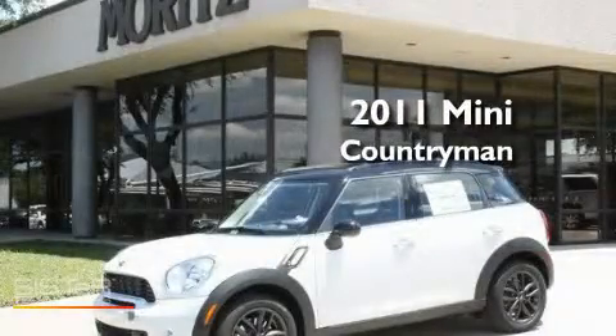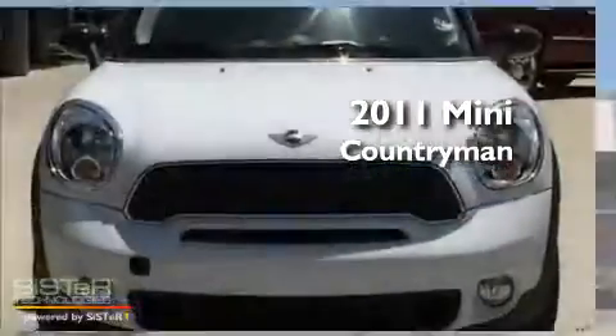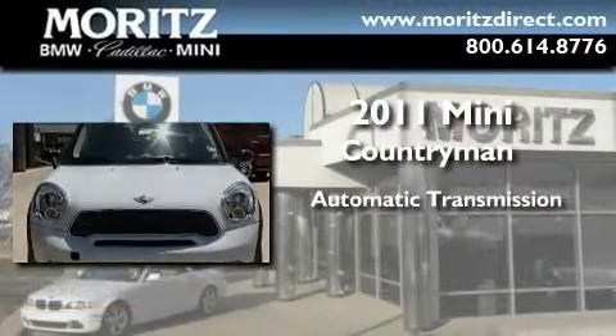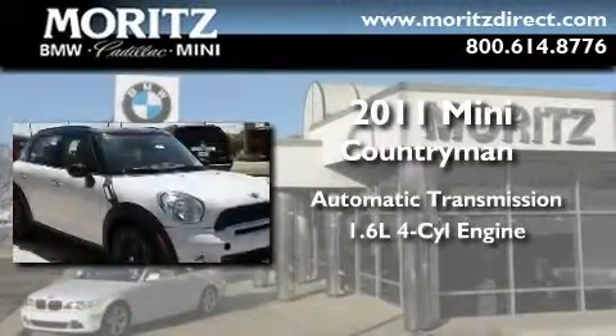This is a brand new 2011 Mini Countryman. This crossover has an automatic transmission and an inline four-cylinder engine.